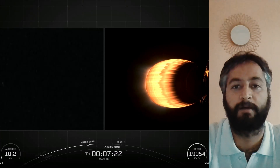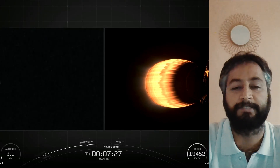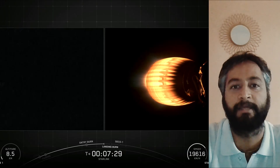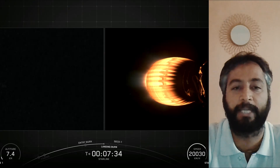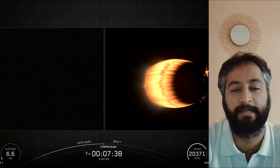Made of a carbon composite material, the fairing protects satellites on their way to orbit. The fairing is jettisoned approximately 3 minutes into flight and SpaceX continues to recover the fairing for reuse on future missions. SpaceX confirmed the deployment of all 28 Starlink satellites.